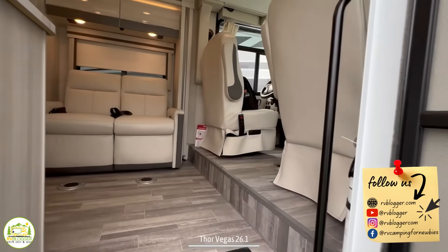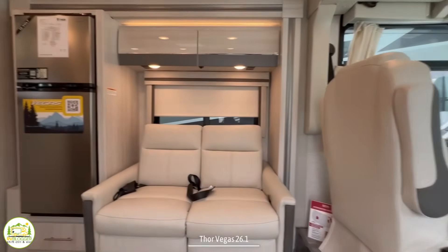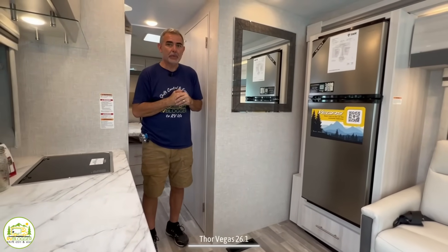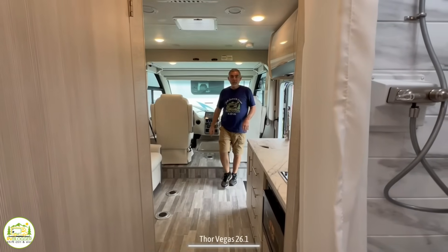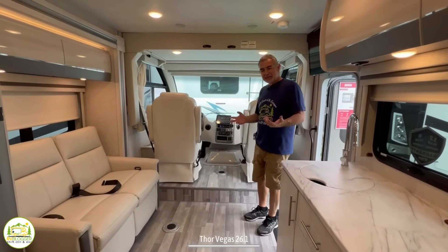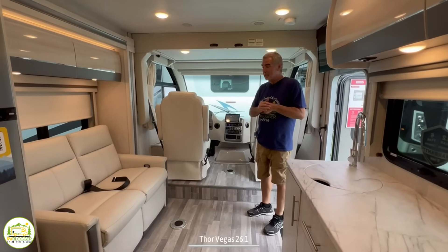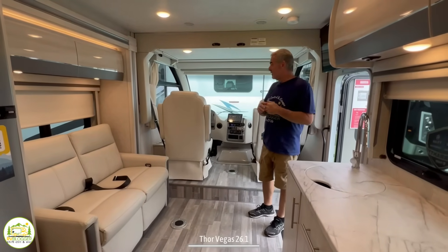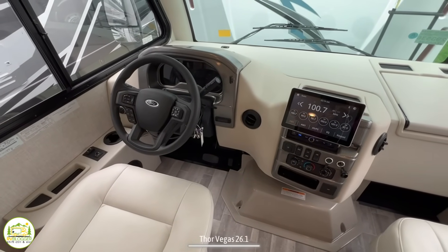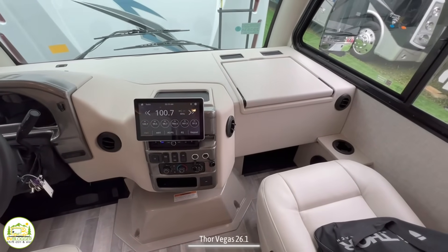When you first walk into this Class A RV, on the right-hand side you have the driver's cab, then we roll around through the kitchen area and living area. Behind me here is the bathroom and bedroom. Our first impression when we walk into this rig is that it looks bigger than it really is — it's a 27-foot RV and it just feels pretty spacious in here, which is kind of surprising. Up front here, we have the driver's cab. These seats are very, very comfortable — we have the same ones in our Class A RV, and I can tell you I can drive for hours and just be as comfortable as can be.